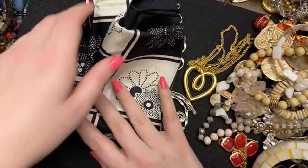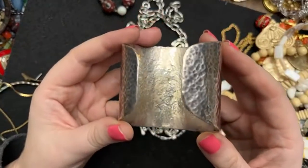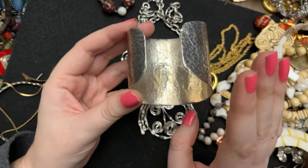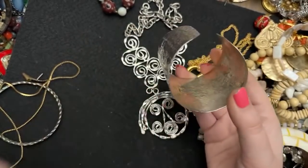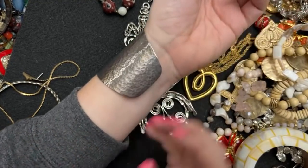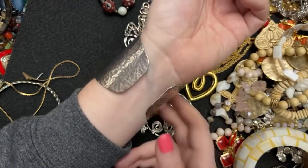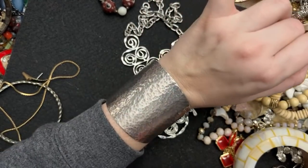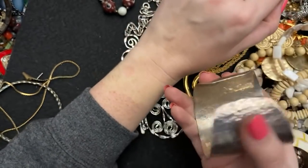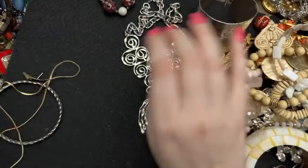I got this from Poshmark — I still can't believe I got this from Poshmark. You really have to look on there for deals. This is super heavy — I think I paid $40 or $50 for this. It is a hammered sterling silver cuff bracelet. It fits my wrist pretty well; it doesn't hurt to put on or take off. It says sterling PH with a heart. I just love this — this is going away for me.